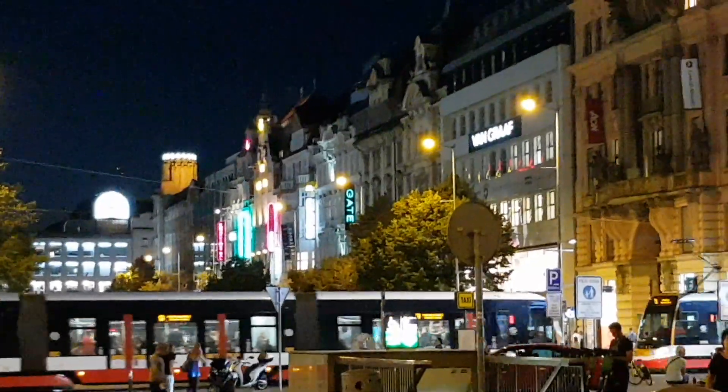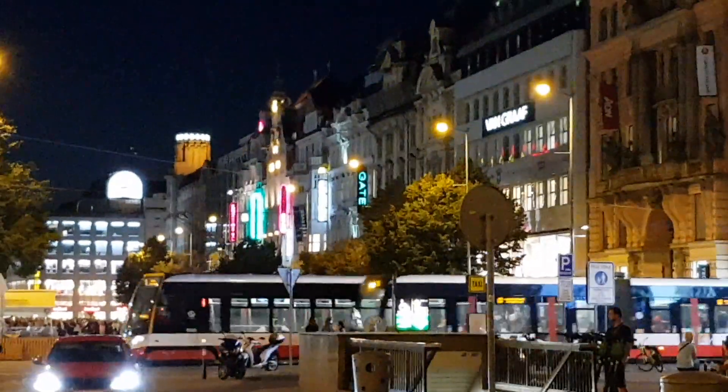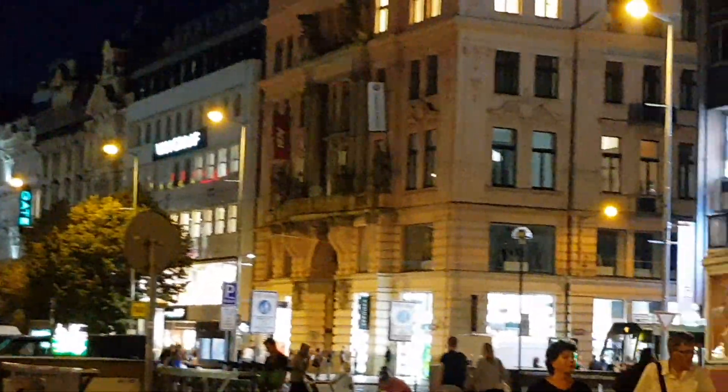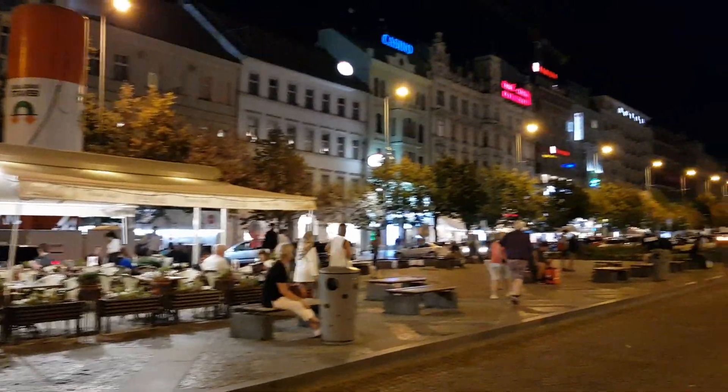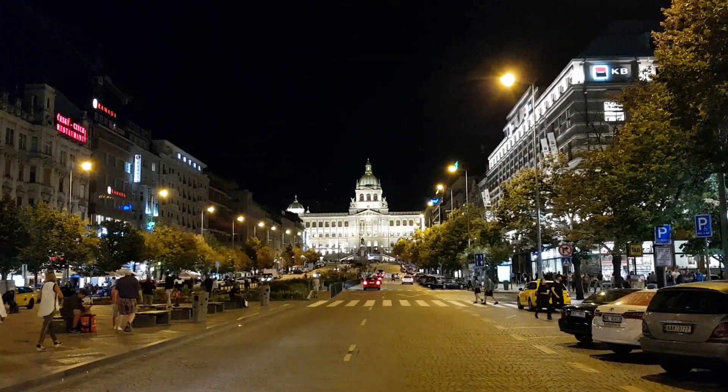This is Wenceslaus Square where we are at the moment. We're going to see the David Černý statue of Wenceslaus — the upside-down horse. We'll zoom around here for a quick scan, and you can get an idea of the size of Wenceslaus Square — about a mile.